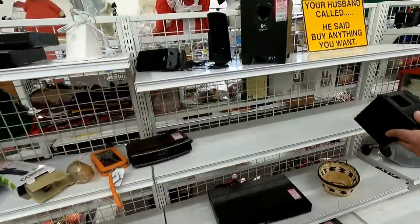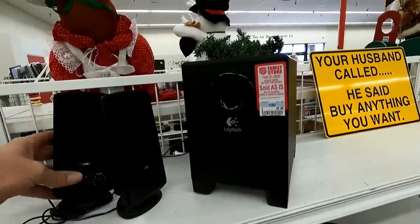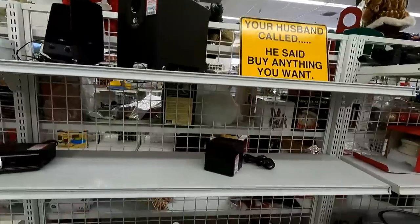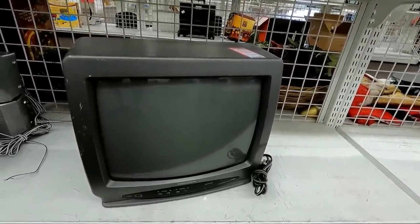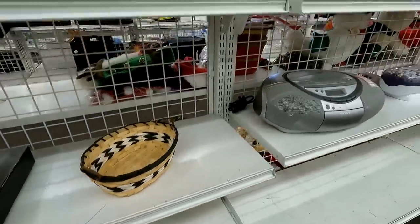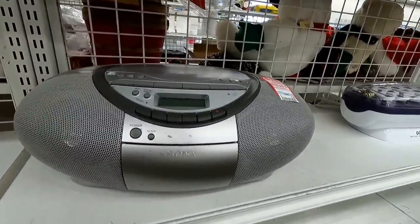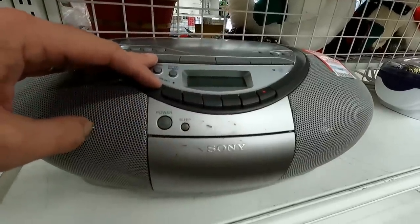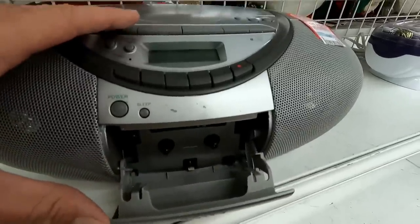There wasn't a whole lot over in the electronics section. There was this nice set of Logitech PC speakers, but again I need the old 80s PC beige color to match the computer I'm working on. Here's an old Orion CRT television — I actually just got rid of one that was the same model recently; it finally crapped out after a lot of years of service. And here's a neat Sony boombox — I'm on the lookout for one of these, but not one so modern-looking, and the tape player on this one ended up not working.